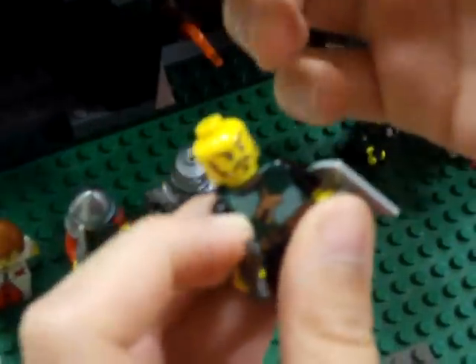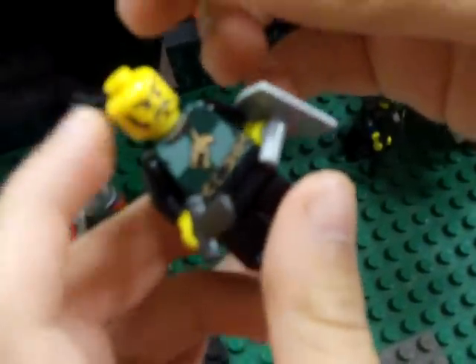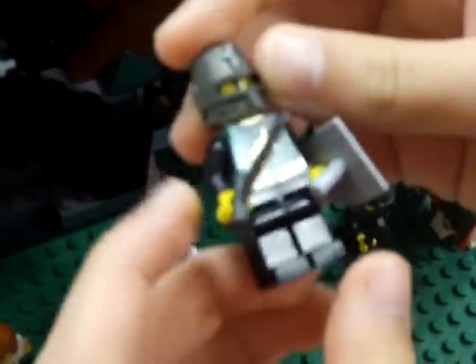This guy has the same helmet but darker, and a cool face, the regular dragon body, and regular black pants.